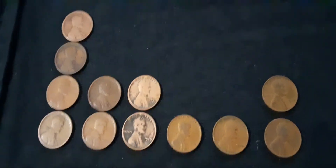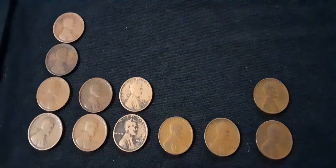Hey everyone, how's it going? I'm doing well, I hope you are too.